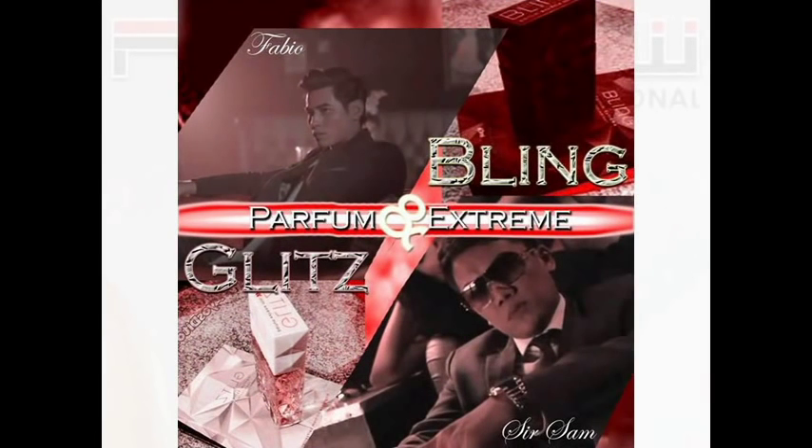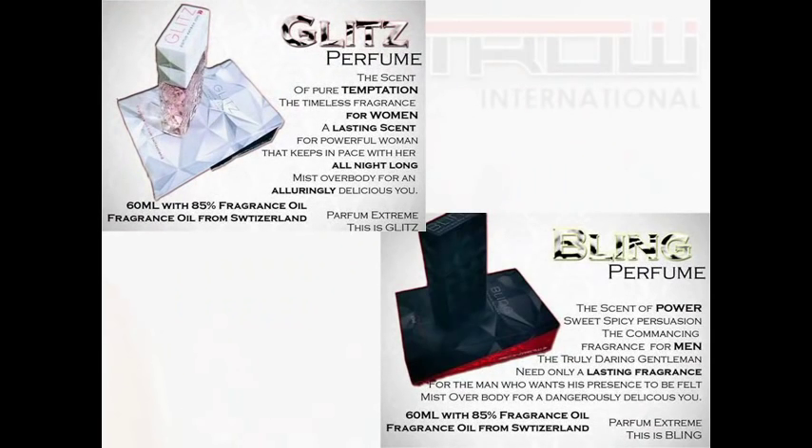Now here are high-class perfumes: the classic Glitz for women and Bling for men. 60ml with 85% fragrance oil from Switzerland. A single spray of this sweet, enchanting scent could last with you for long hours.